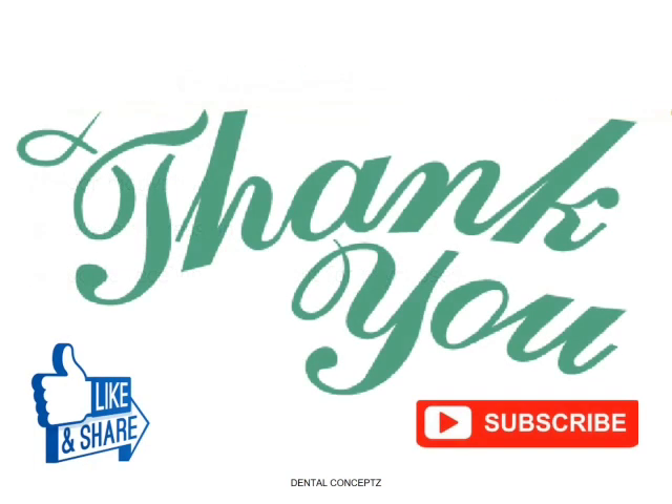If you like this video, please share it with your friends and subscribe to our channel. Thank you for watching.